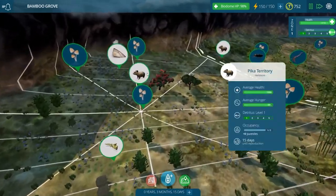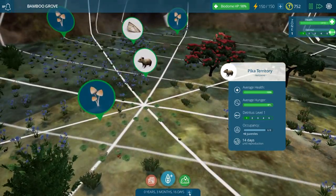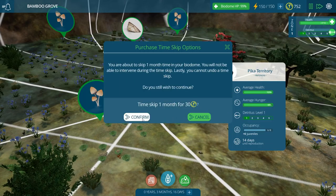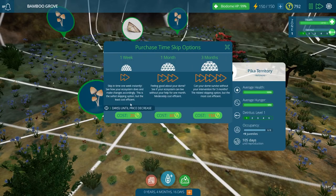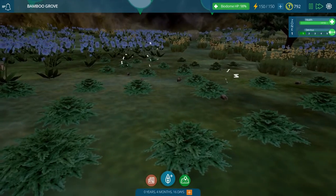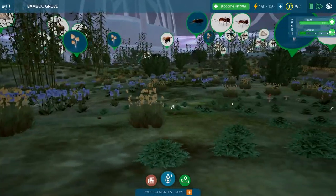Pikas, are you going to have some babies yet? They're going to have their babies like any minute. Let's skip a month because I want to see if we have some pika babies. We're going to skip a month and see. And we got quite a bit of income from that! We now have nine little juveniles somewhere — maybe they're the same size as everybody else, but we do have pika babies now. Huzzah!